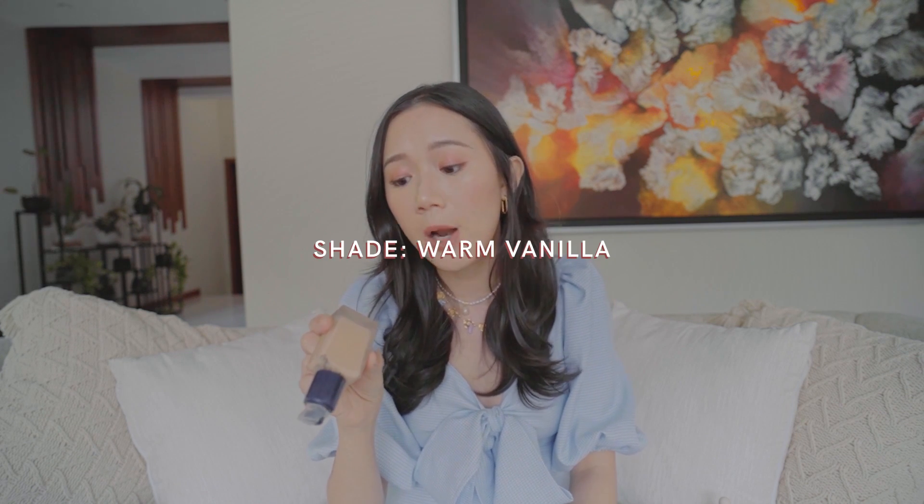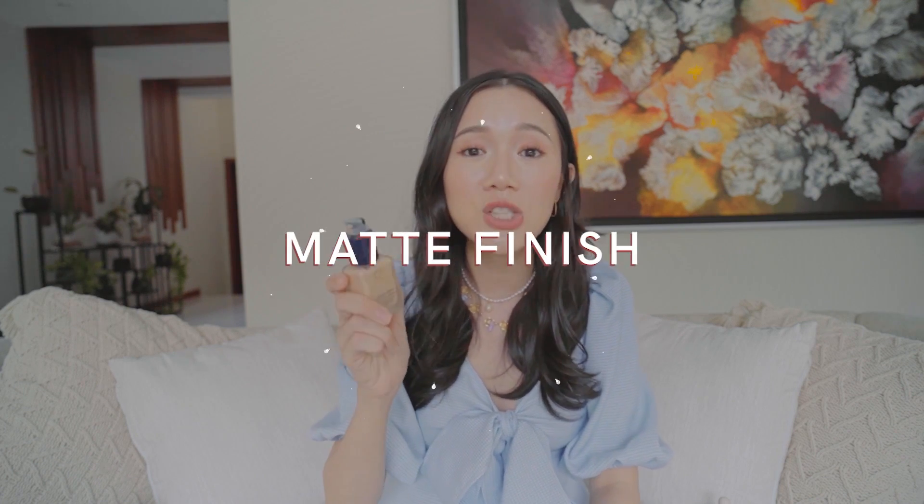I am in the shade Warm Vanilla. It might not look empty but it really is — there's just some left on the sides. Maybe three more applications and then it's completely done. It's my favorite — it lasts a really long time, it doesn't make me shiny. When they say it's a matte finish, they really mean it. And when they say it's a stay-in-place makeup, they really mean it.